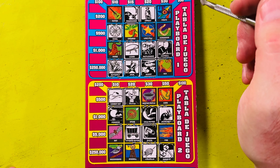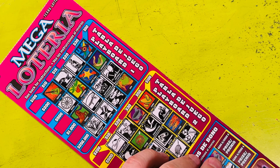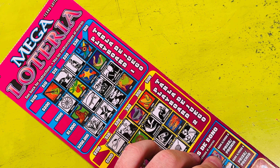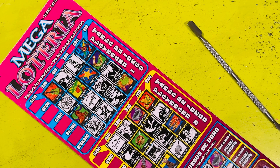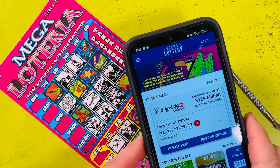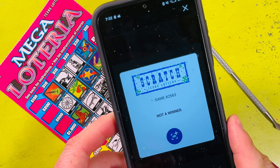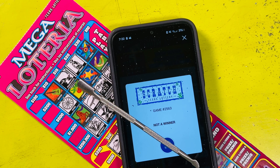I don't think this is a winning ticket — no more symbols up there. Give it a scan. Not a winner. Oh well, too bad so sad. Thank you for joining on this scratch session — I will see you on the next one. Bye bye!